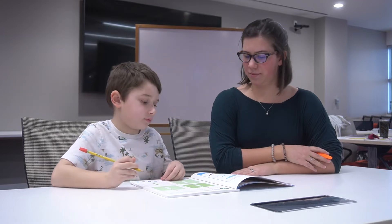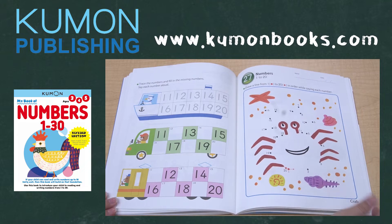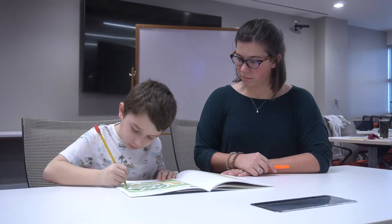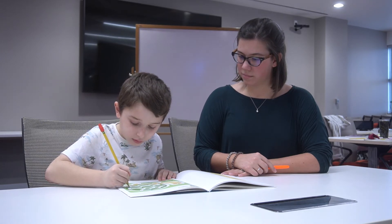Once your child has learned to write numbers 1-10, they will be introduced to another set of activities for counting and writing numbers 11-20. The same activities are used to practice counting and writing numbers 21-30.